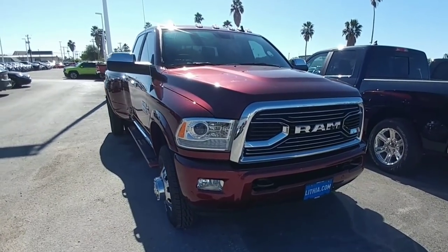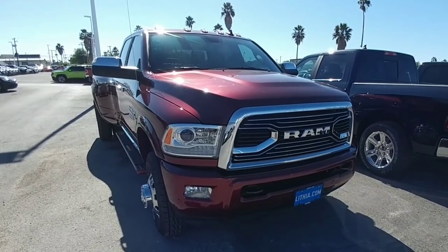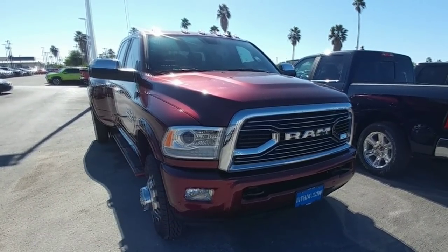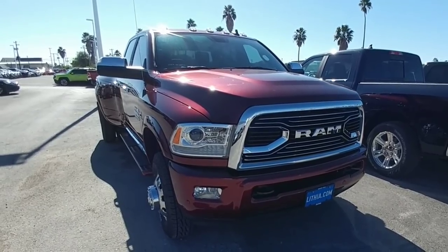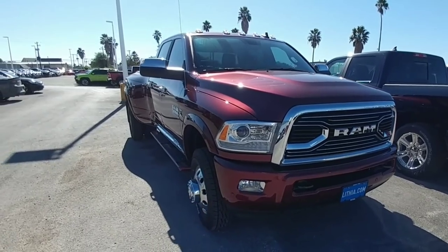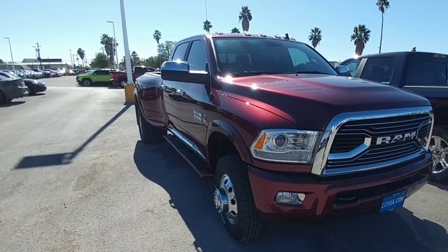I've never really cared for the look of those little gills on the side, but on this specific truck in this specific color I think they look pretty good. Honestly, this is a gorgeous looking truck with this red paint job, all monotone. This would probably be the truck — with an Aisin — that I would have gotten if I hadn't gotten my Super Duty.